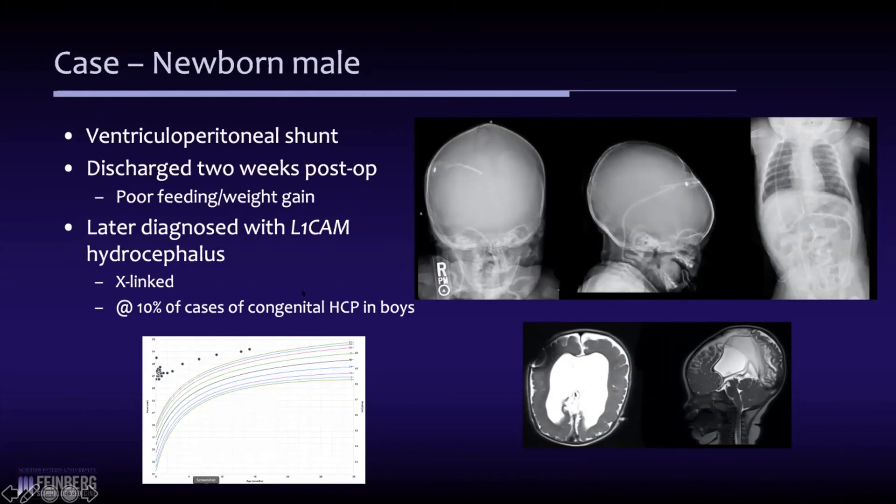Here's his growth chart — he's doing well. He clearly has some developmental issues and was later diagnosed with the L1CAM hydrocephalus gene mutation, so he has X-linked hydrocephalus, which is a cause of congenital hydrocephalus in about 10% of boys. On his scan, you can see significant cerebral dysgenesis — just an abnormal looking brain — but his hydrocephalus is well controlled.